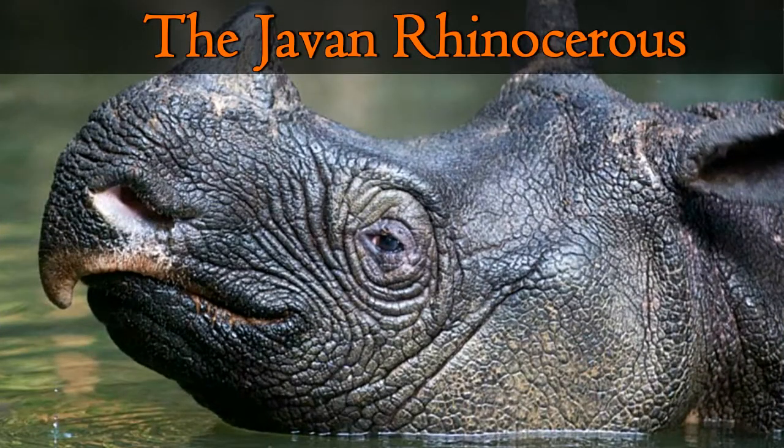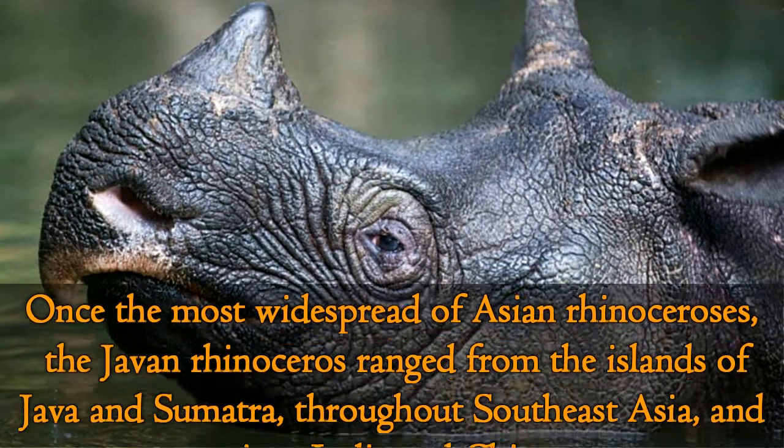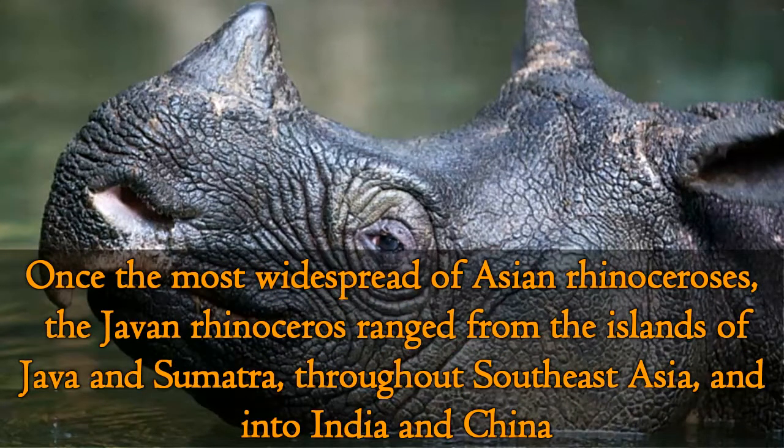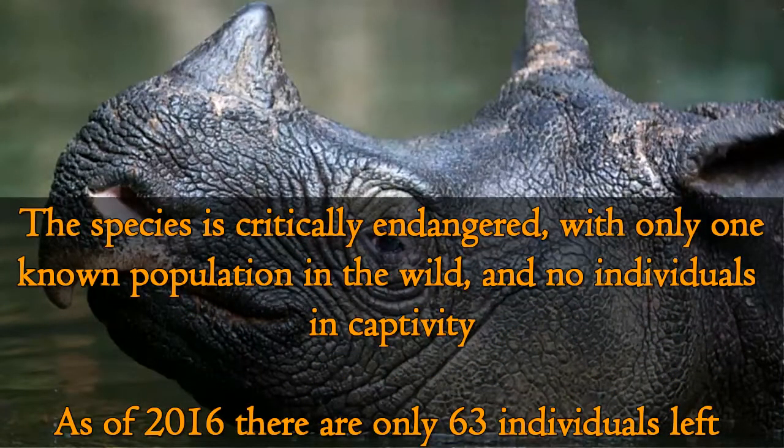The Javan rhinoceros is a very rare member of the family Rhinocerotidae and one of the five existing rhinoceros species. Once the most widespread of Asian rhinoceros, the Javan rhinoceros ranged from the islands of Java and Sumatra throughout Southeast Asia and into India and China. The species is critically endangered with only one known population in the wild and no individuals in captivity. As of 2016, there are only 63 individuals left.